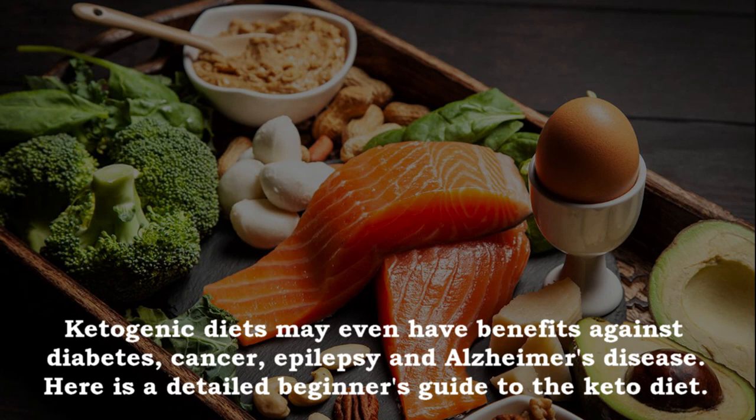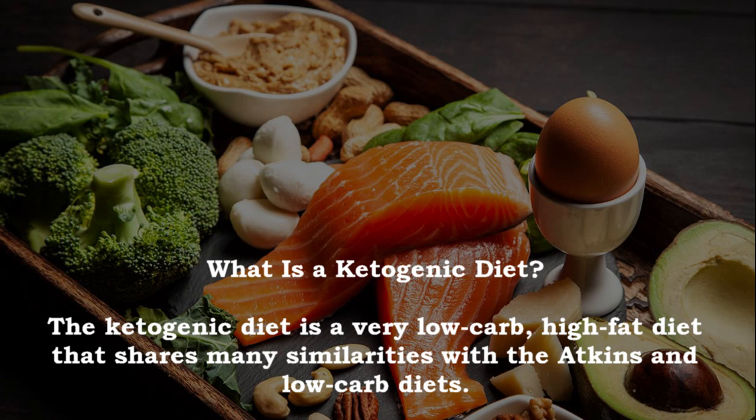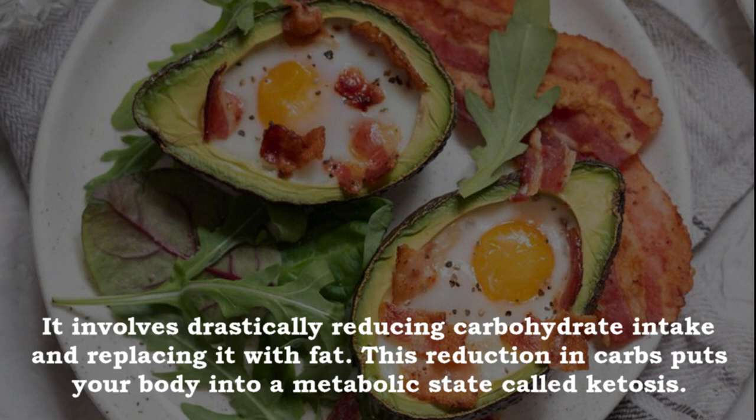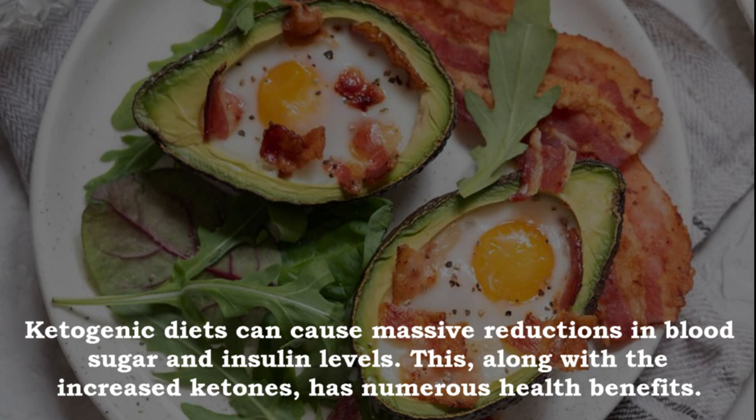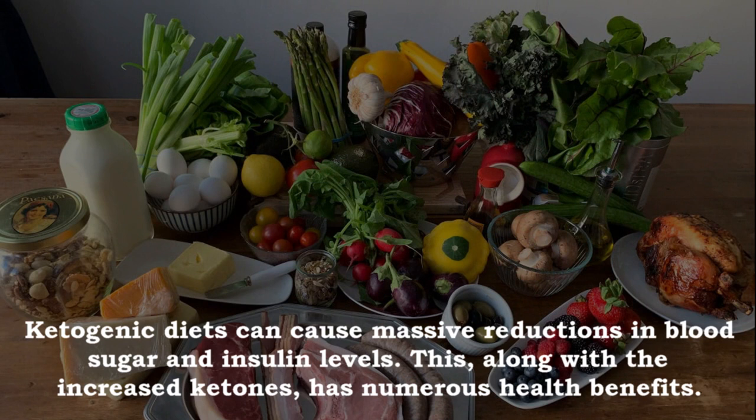What is a ketogenic diet? The ketogenic diet is a very low carb high fat diet that shares many similarities with the Atkins and low carb diets. It involves drastically reducing carbohydrate intake and replacing it with fat. This reduction in carbs puts your body into a metabolic state called ketosis, where your body becomes incredibly efficient at burning fat for energy. It also turns fat into ketones in the liver, which can supply energy for the brain.